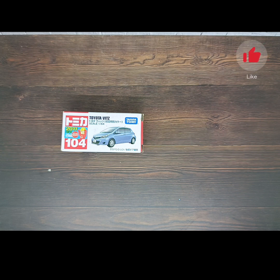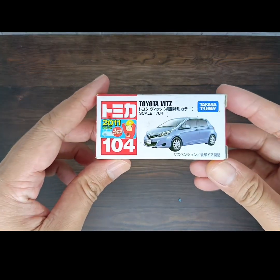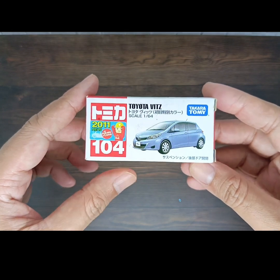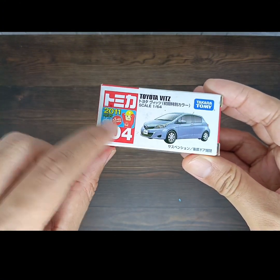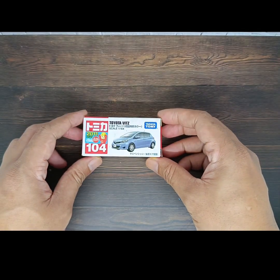Hello and welcome back to another review of the die-cast car, my name is Pulo. Today we are going to review this Tomica Toyota Vitz special color. In Indonesia they call it Yaris. This is the box of Tomica number 104, series 2011.